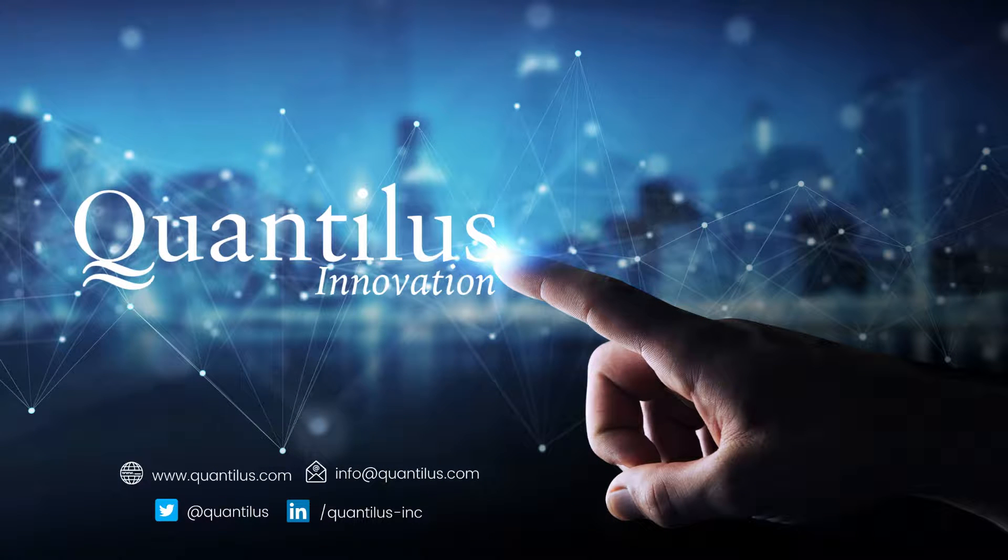Interested in learning how you can implement augmented reality into your business? Email us today at info@quantalist.com or visit us at www.quantalist.com for more information. Be sure to follow us on Twitter, LinkedIn, and YouTube to stay up to date on all of our latest happenings.